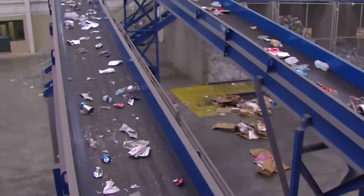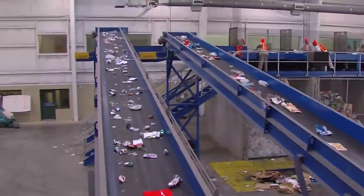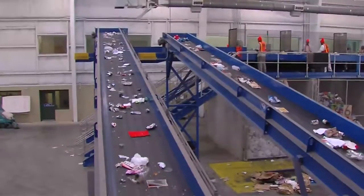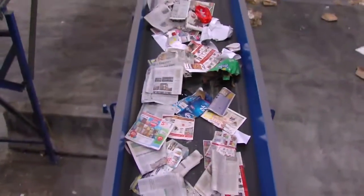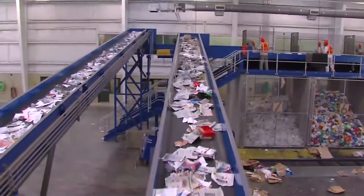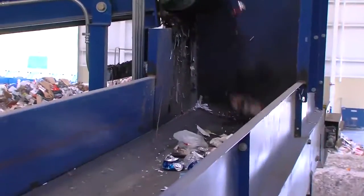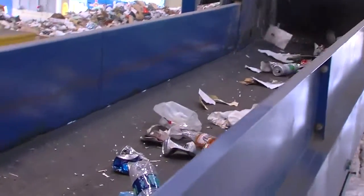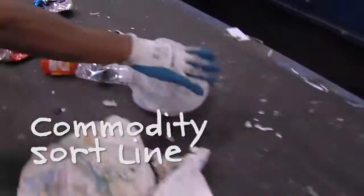The materials smaller than 5 inches that fell through the deck 1 screen drop onto conveyor number 4 and are transported to the commodity sort line. The materials larger than 5 inches that fell through the deck 2 screen drop onto conveyor number 5 and are transported to the quality control sort line. Once they've made the trip up conveyor 4, the recyclables are fed onto the commodity sort line conveyor.